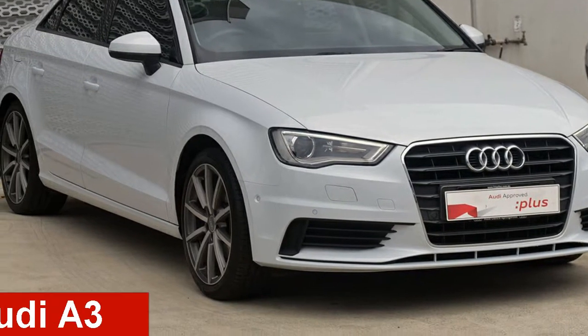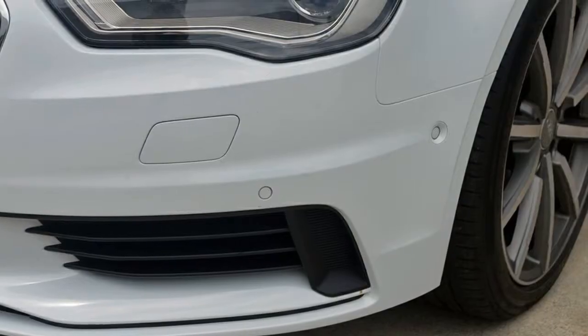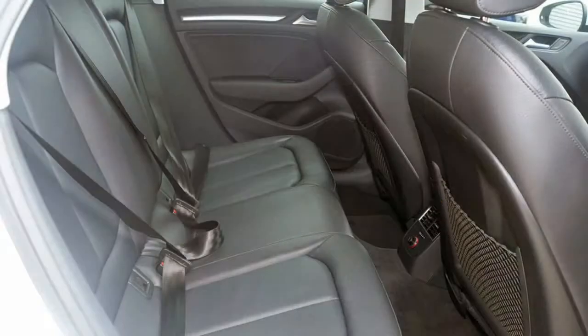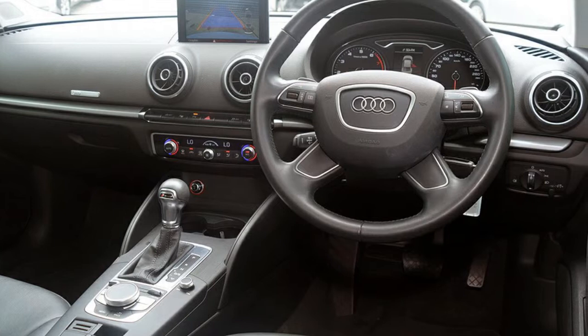Take a look at this 2016 Audi A3. This A3 has an efficient 1.4 litre engine and a smooth shifting automatic transmission. The attractive white exterior is complemented by its stylish interior.